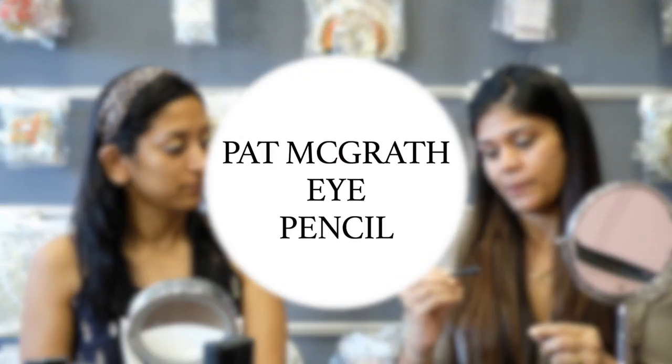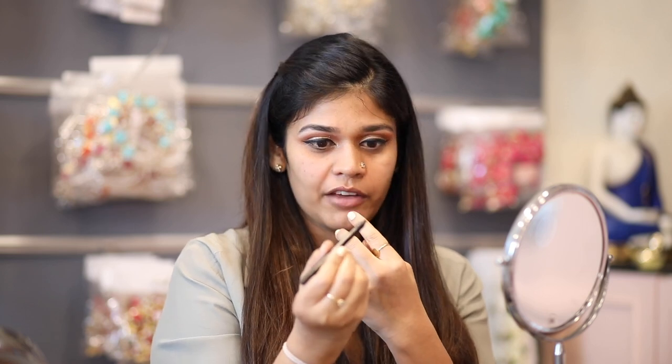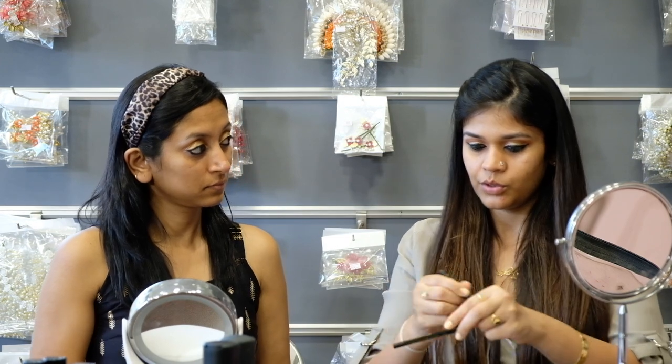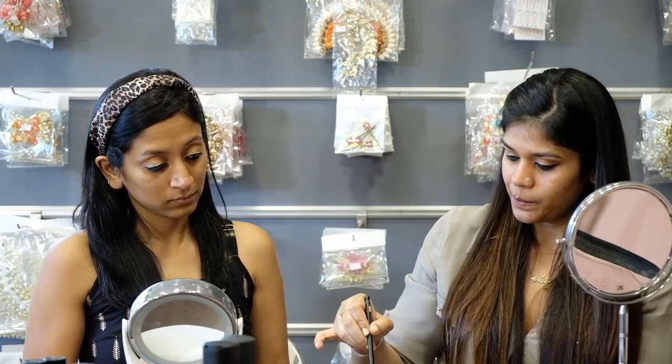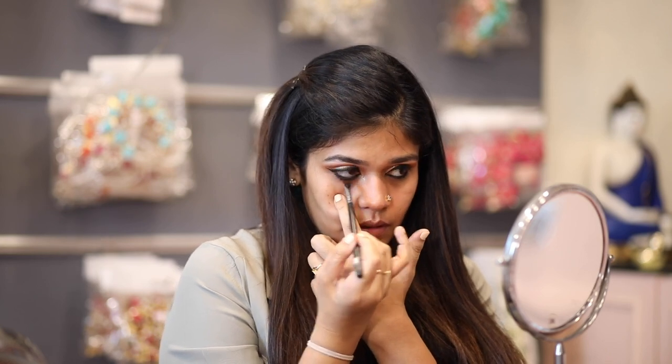Now we're going to do the liner for the lower lash line. I'm using the Pat McGrath eye pencil. I often see people doing a big motion around their eyes, but if you really want punched intensity, just crayon it in smaller sections. And to make sure this lasts all day, here's a small trick: pick up a black shadow with a flat brush and pack it onto the waterline.